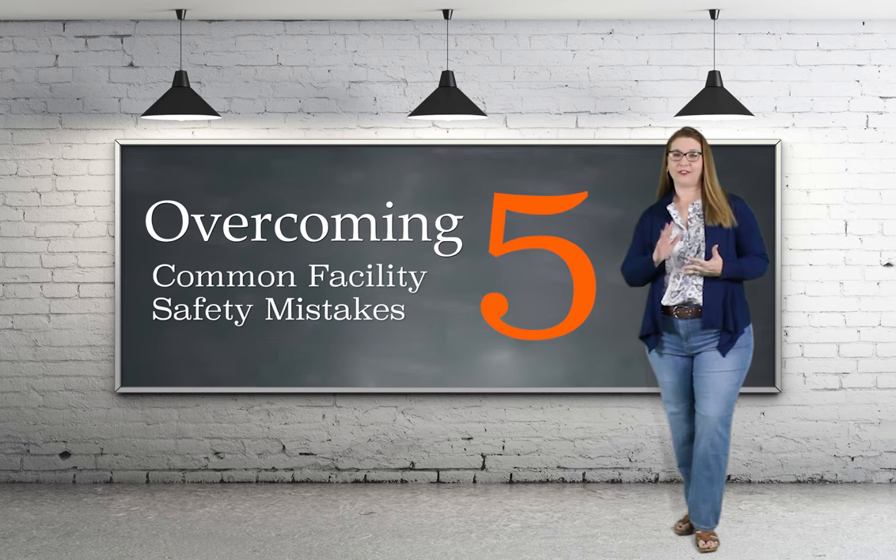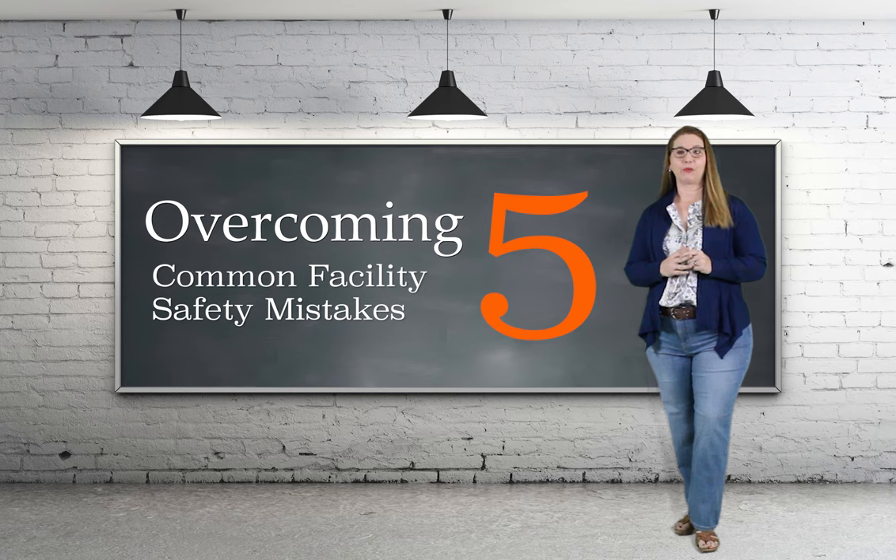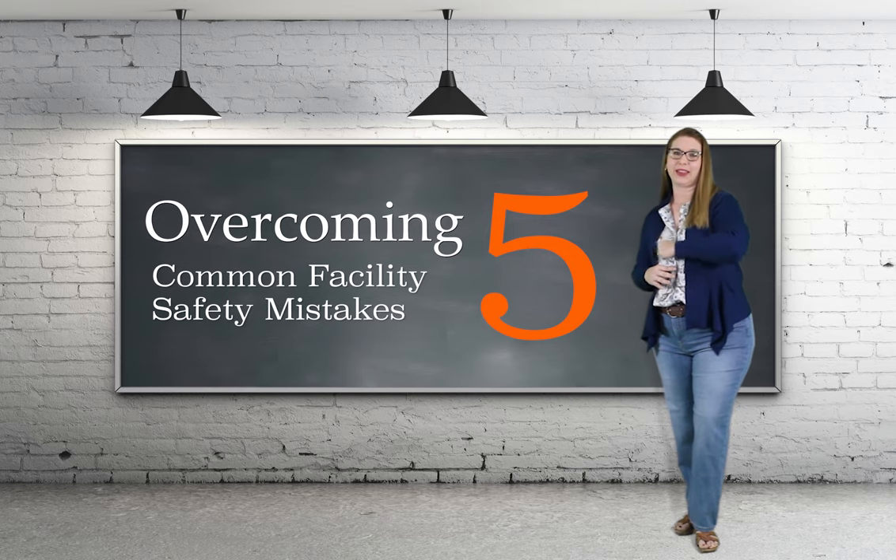Let's discuss overcoming five common facility safety mistakes. These tips and reminders will help you create a safer work environment for your employees. Stay tuned until the end of this three-minute video where I'll give you an opportunity to request more safety assistance on any of these topics.